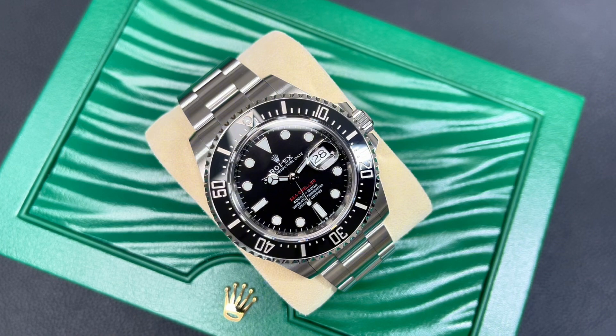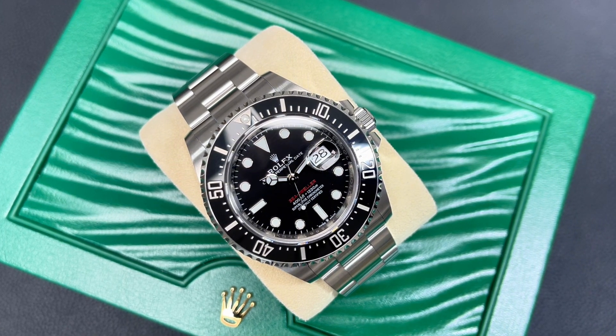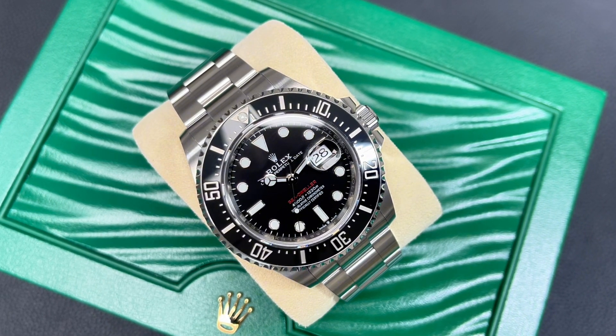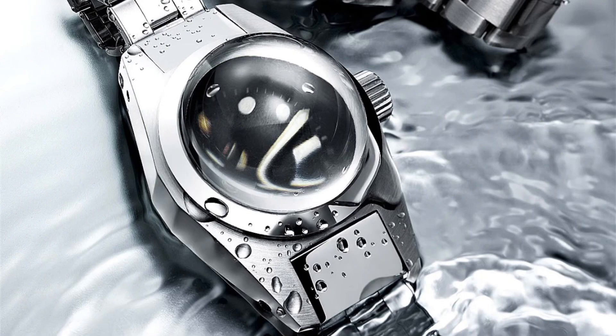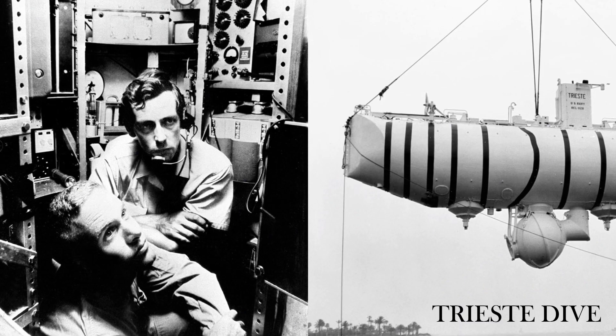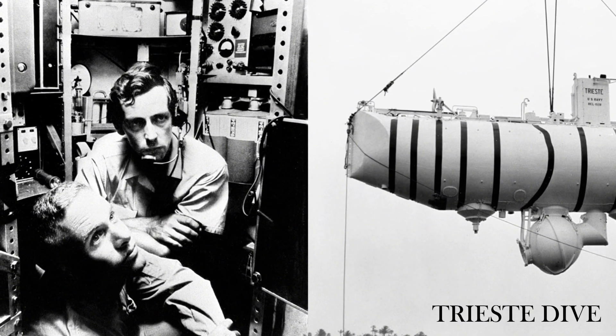In keeping with other models from the brand, the Rolex Sea-Dweller's history is also closely associated with exceptional achievement. Prior to its official release, Rolex had already introduced their first waterproof case back in 1926, were already producing the Submariner since 1953, and had created the Deep Sea Special, famed for setting the world record depth of 10,911 meters in 1960.